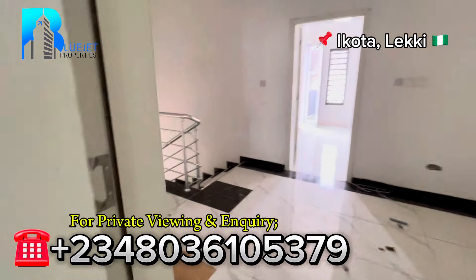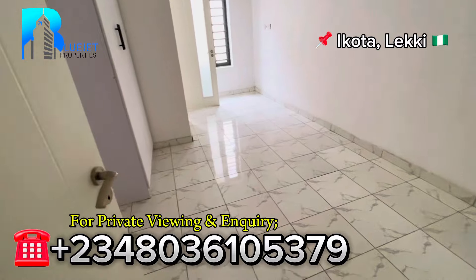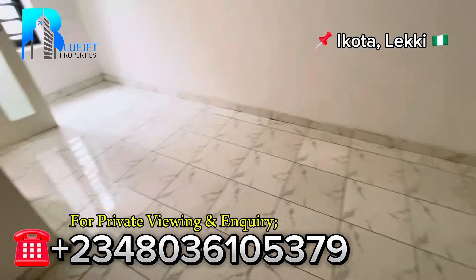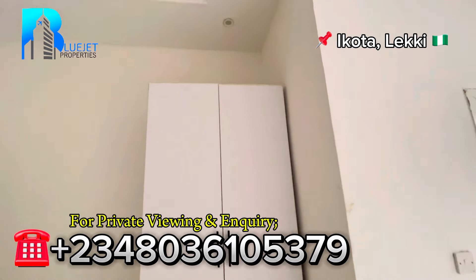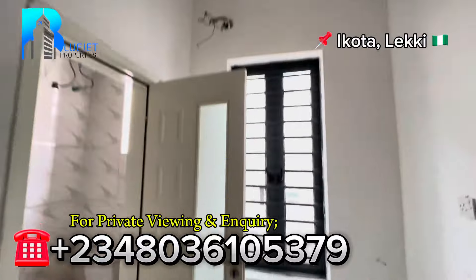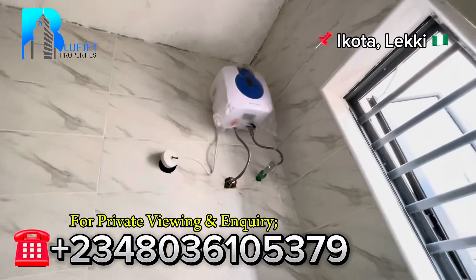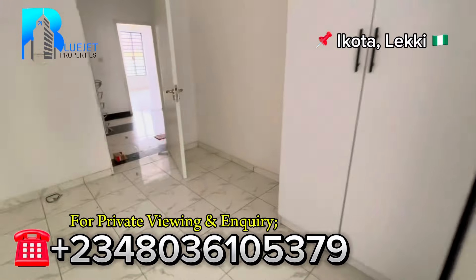Let me take you to room number two, right by the side. Room one and room two are side by side. A four-and-a-half by six bed will also conveniently stay inside this room. We have the wardrobe — check out the lighting and the pop. We have the toilet seat, sink, and shower with a water heater for this room.